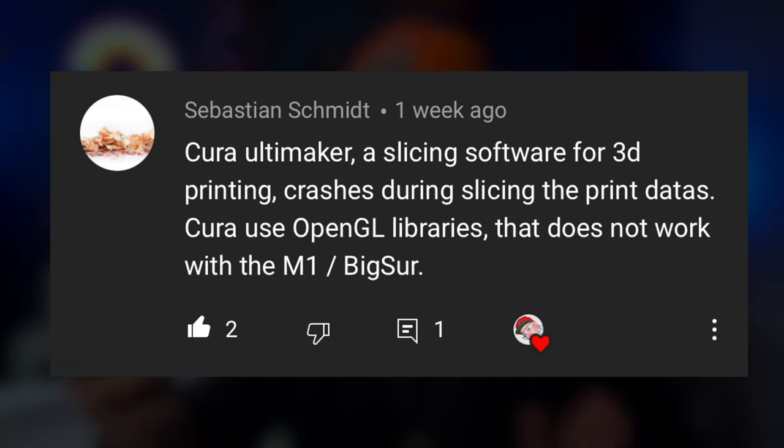It's not perfect, it's not flawless — however, it's just so fast and so buttery that it makes me want to use it more. It's my main machine now in my studio, even over the iPad Pro, even over my MacBook Pro and iPhone. Sebastian Schmidt says: Cura Ultimaker, a slicing software for 3D printing, crashes during slicing. Cura uses OpenGL libraries that do not work with the M1 slash Big Sur.